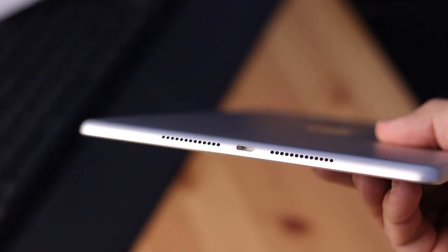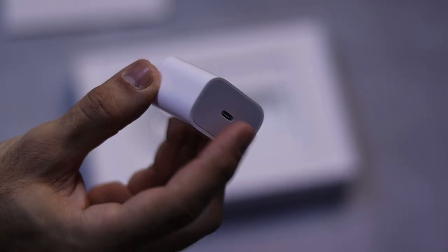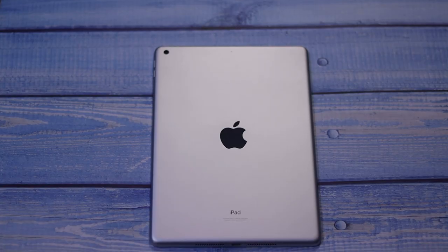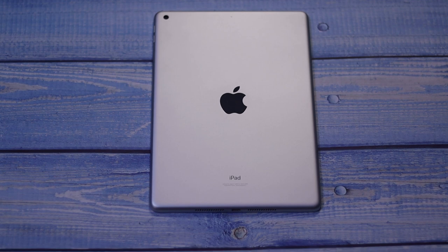This iPad charges through a Lightning port with the 20 watt charger that came in the box. I was hoping for more than 20 watts because the battery capacity is quite large — to fully charge this iPad you're going to need around 2 hours and 30 minutes.